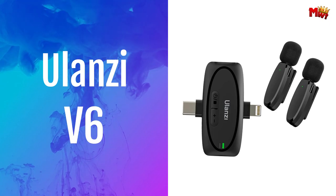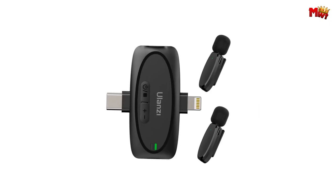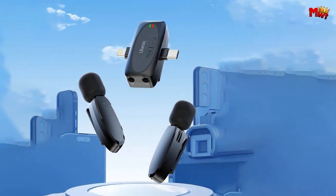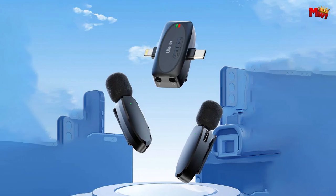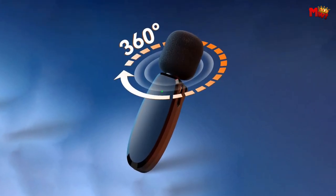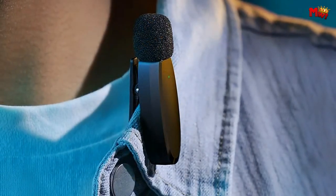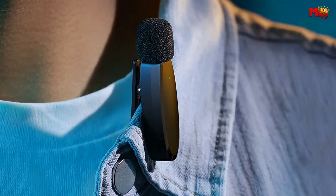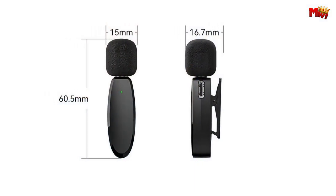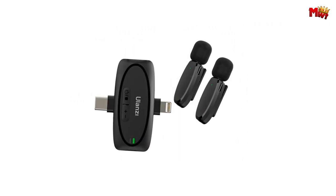Number 4: Ulanzi V6 Wireless Microphone. The Ulanzi V6 is a plug-and-play wireless microphone that fits seamlessly with your iPhone, Android, laptop, and camera. Thanks to its 3-in-1 universal receiver, you can connect it to Lightning, Type-C ports, laptops, and even a 3.5mm TRS for your camera. With dual transmitters, you can record sound from two people simultaneously, or use one as a backup to extend your usage time — perfect for interviews, podcasts, or collaborative vlogs.